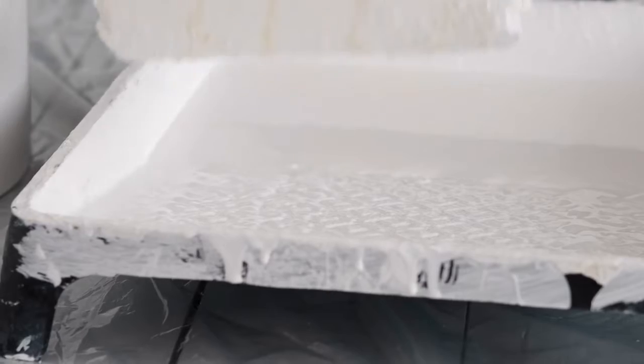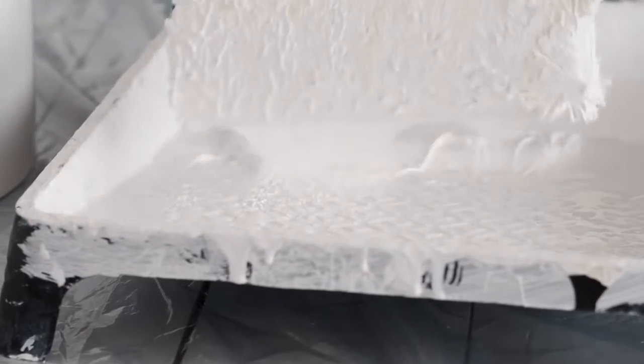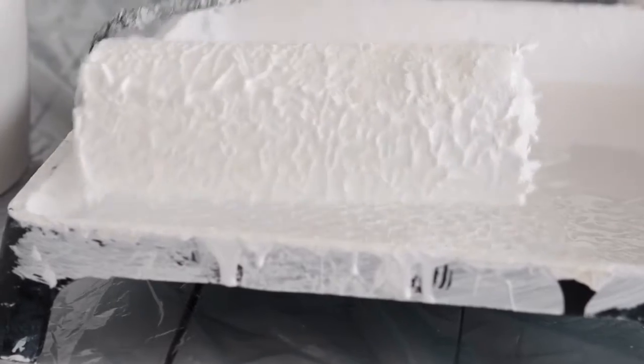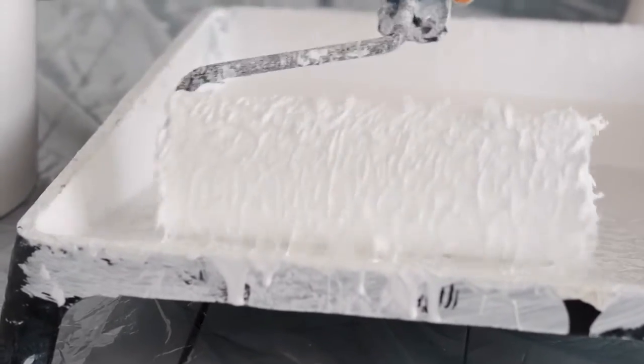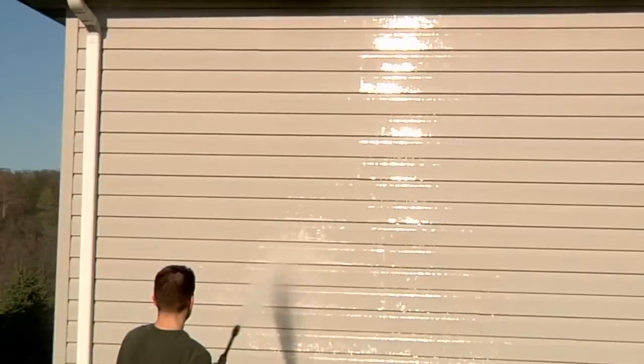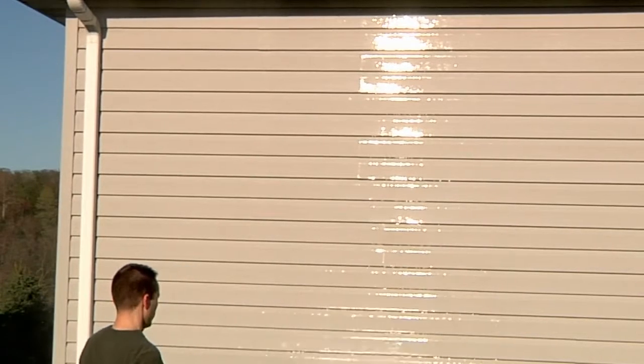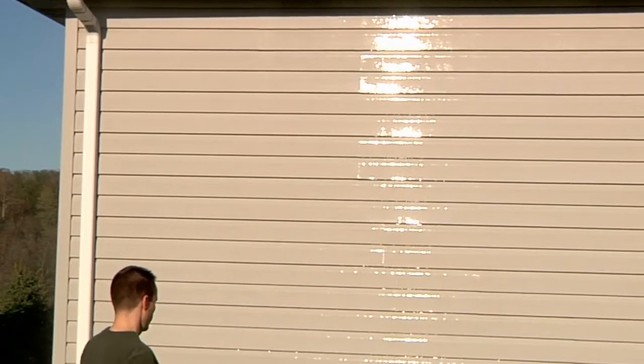When you walk into a home, there's nothing worse than having food cooking smells or pet smells. By putting a fresh coat of paint on the interior, it'll actually mask any smells and give it that fresh new odor that buyers are looking for. On the exterior, by power washing it down and putting on some fresh paint, it'll give a whole new image when potential buyers pull up to your home.